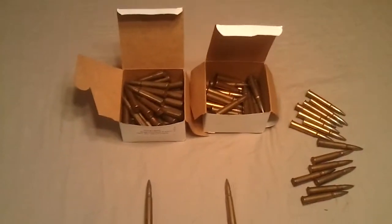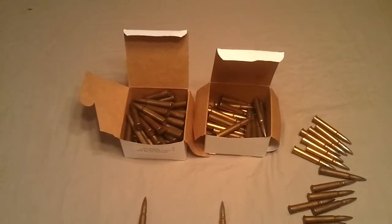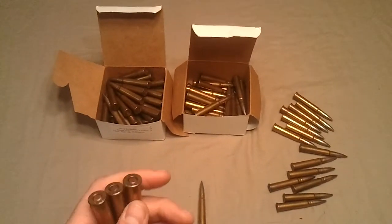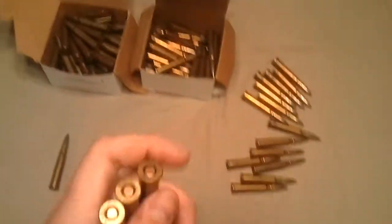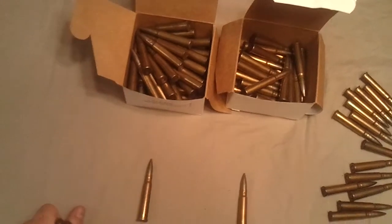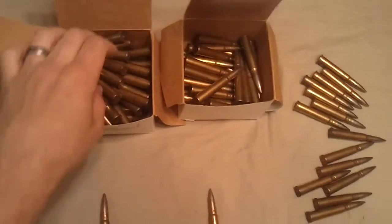This is the second ammo score video I'm doing today. The first one was for 7.62x54R Russian ammo for the Mosin. This one is for 303 British — I went to the gun store today, got both ammo scores, and I want to share them both with you.